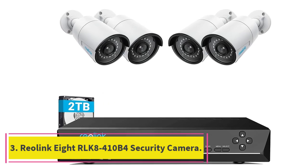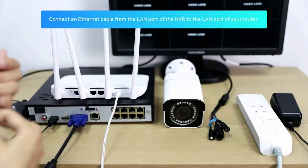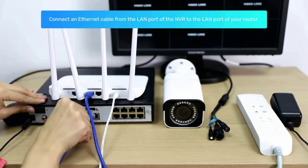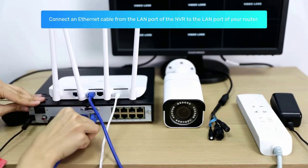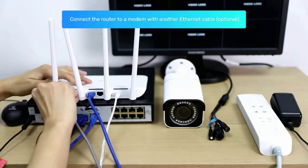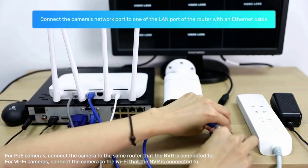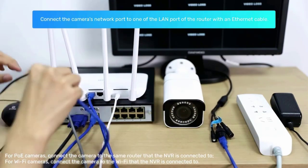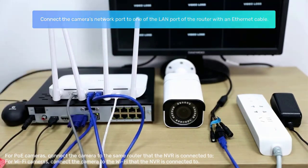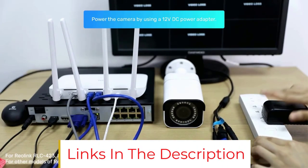At number 3: the Reolink RLK8-410B4 security camera system. This Reolink system supports up to 8 channels, with four cameras capable of simultaneous playback. The NVR comes with a 2TB pre-installed HDD, and you can install an external hard drive for additional storage. Each 4MP camera has night vision with a range of up to 100 feet, a built-in microphone, 1440p resolution, and motion detection with zones. You can remotely watch security footage through your Android device, iOS device, PC, or Mac.